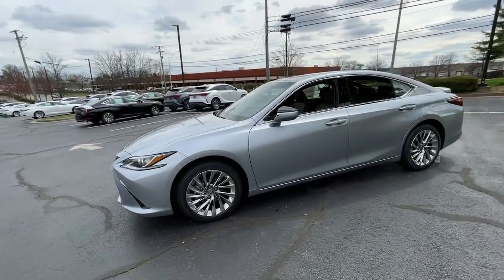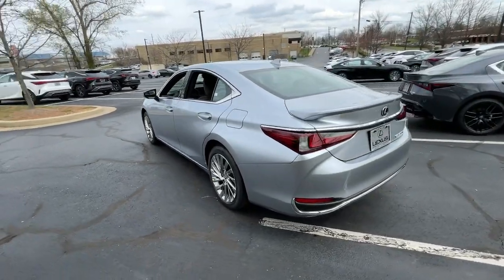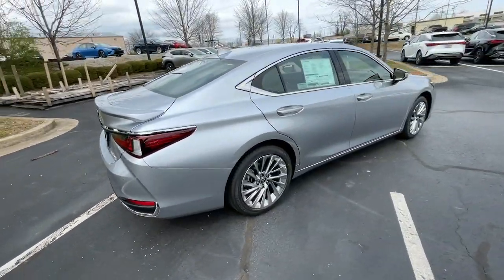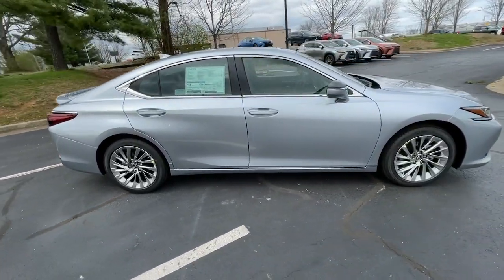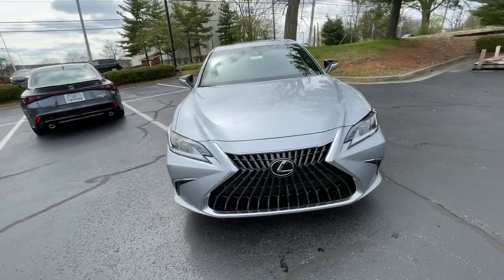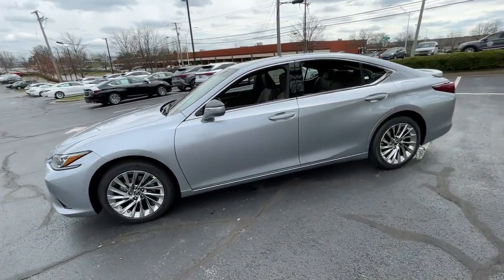Your next car could be the 2023 Lexus ES. Here's a seductively styled ES that's loaded with desirable features. From its daring coupe-like silhouette to its spacious refined interior and suite of safety and infotainment tech, this plush midsize sedan thrills and delights at every turn.